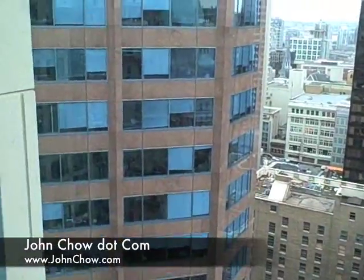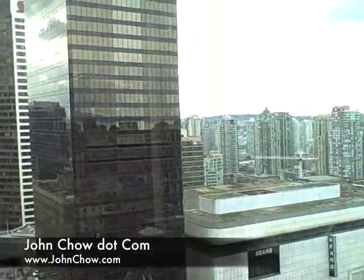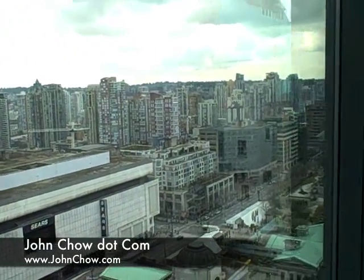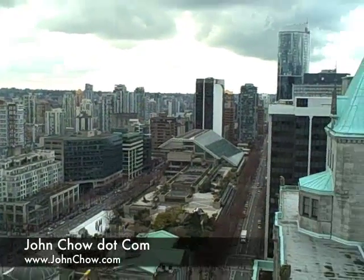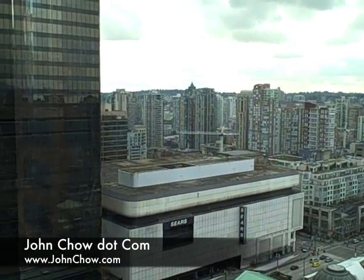This is the Hong Kong Bank Tower. Here you see the Scotia Tower and the Toronto Dominion Bank building. It's not a bad view really. It's a good view.